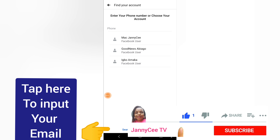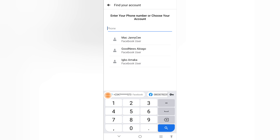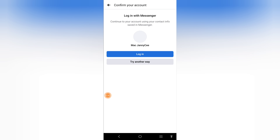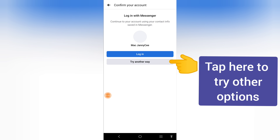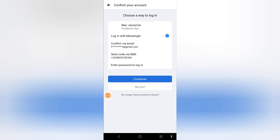If you have your phone number, you can insert it here. If you want to log in with your email address, you can use your email address to log in. If you want to log in with Messenger, click Login. If you want to try other ways — which could be through SMS or through email — select 'Try Another Way.'